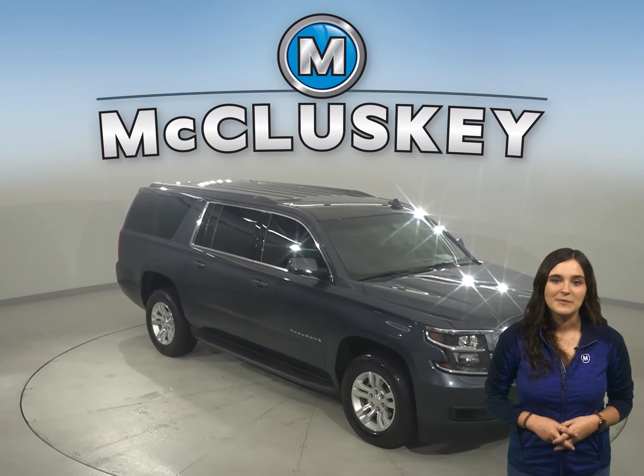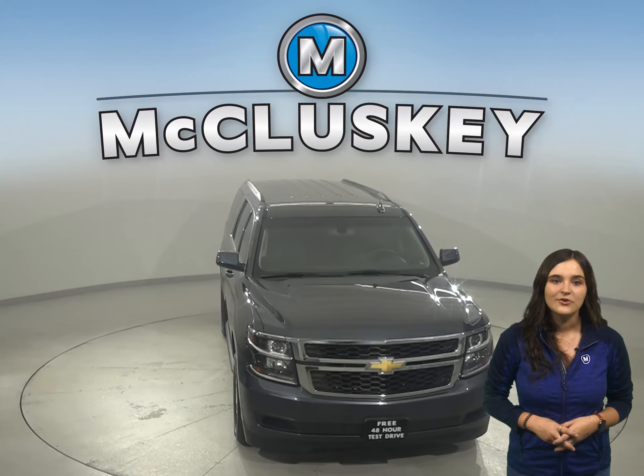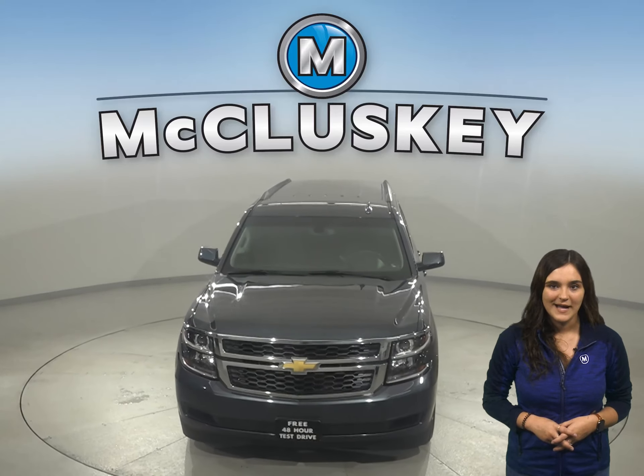See everything the Suburban has to offer for yourself with our free 48-hour test drive. With all its great features, you'll want to check this one out before it's gone.